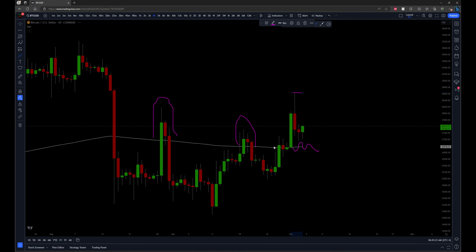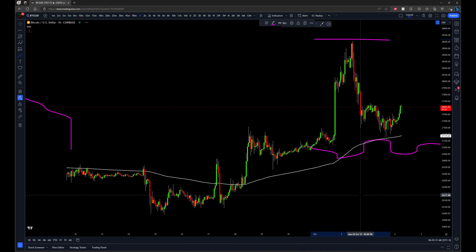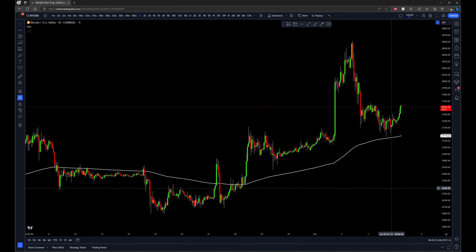Going out to even lower timeframes — four hour: we're over the 200 EMA. Weekly: we're over the 200 EMA. Daily: we're over the 200 EMA. And even hourly: we're over the 200 EMA. So all timeframes point to more upside and to us being in an uptrend. I trade with the trend.